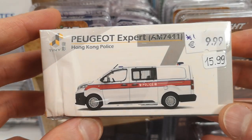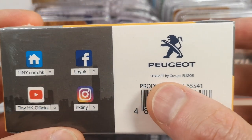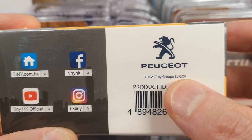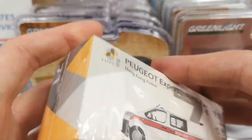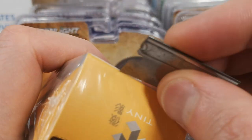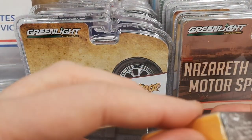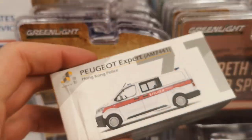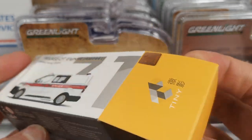This is a Peugeot Expert in the Hong Kong police livery. Interesting to notice here is that the licensing goes through the Eligor French die-cast manufacturer that holds the license and kind of lets toys use it. You've seen that before by other die-cast brands — kind of common practice it seems nowadays. Let's open up the side that is not crushed. That's going to be the easiest way to open this up.